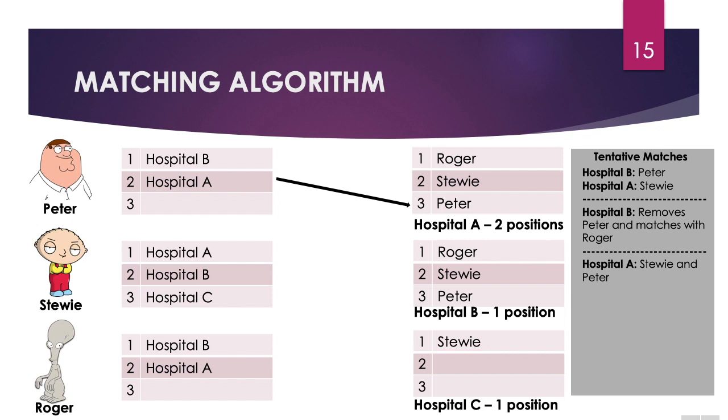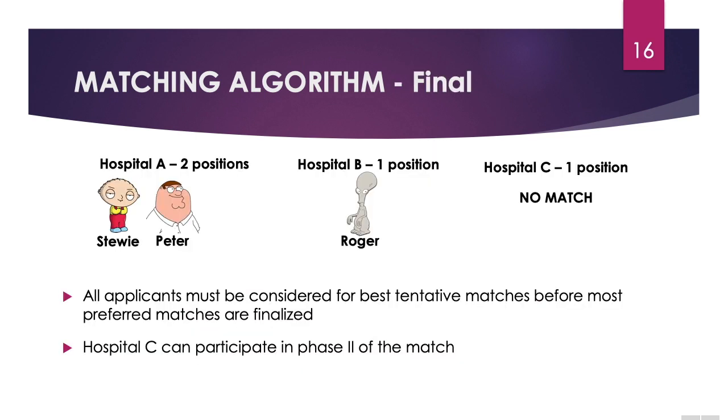Now since we went through each candidate and tried to match them with their preferred program and they found a spot, the matching process is complete. Hospital A had two positions, which they were able to fill. Hospital B had one position, which they were able to fill. And Hospital C had one position, but they weren't able to fill it, simply because the candidates had preferred programs and based on the algorithm they were placed into their preferred spots. All applicants must be considered for best tentative matches before most preferred matches are finalized. Hospital C can participate in phase two of the match process.